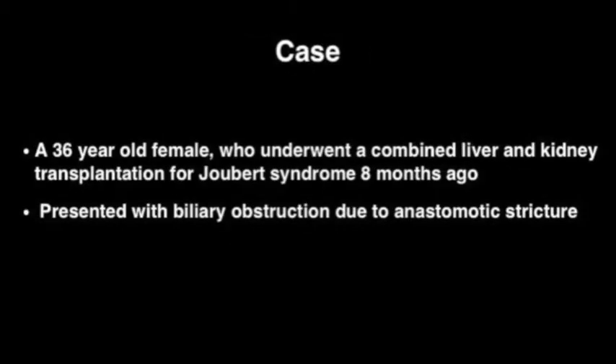A 36-year-old female who underwent a combined liver and kidney transplantation for Joubert syndrome eight months ago presented with biliary obstruction due to anastomotic stricture.